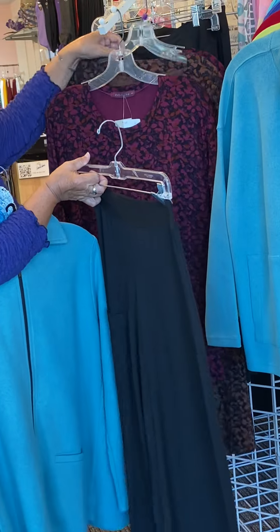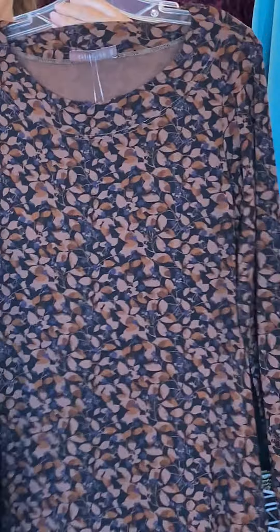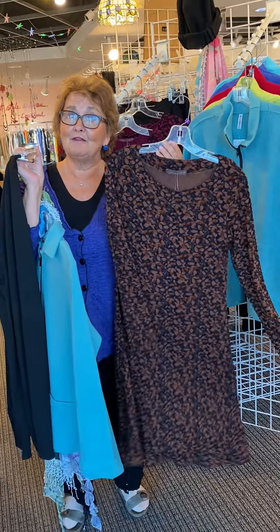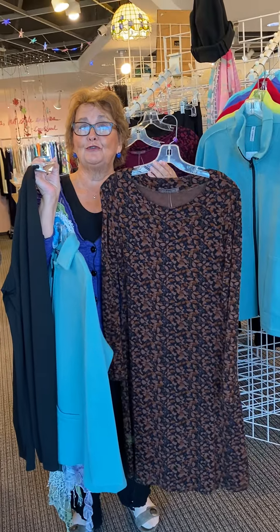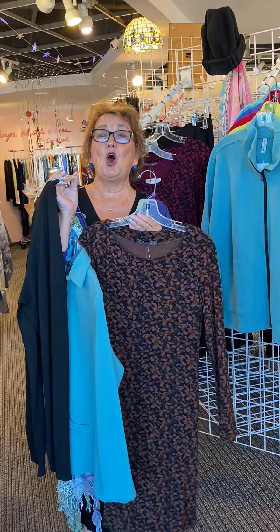These also came in with a layering tunic — or, if you're short like me, this could be a dress. Looks cute with tights. I love this. It looks fall, it looks wonderful. So we've got summer sales and we've got fall coming in. Hope to see you soon.